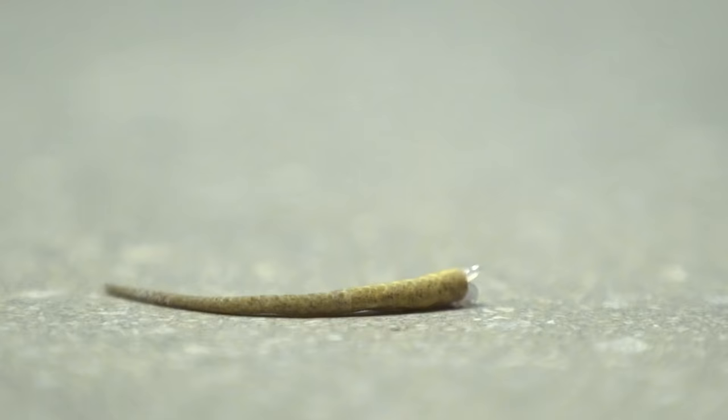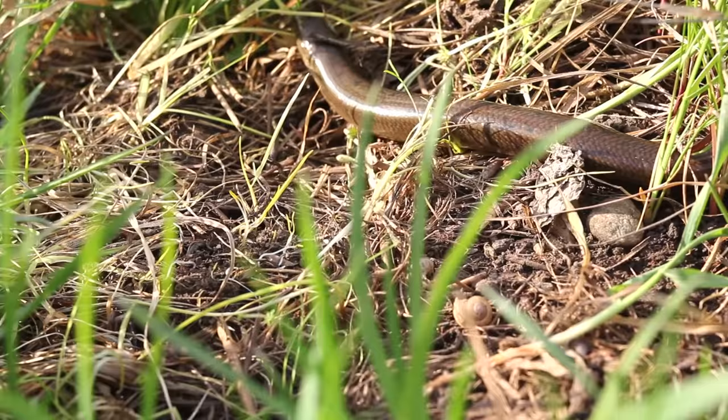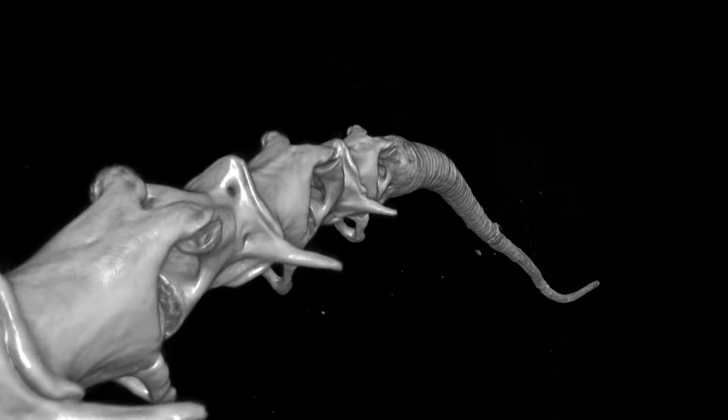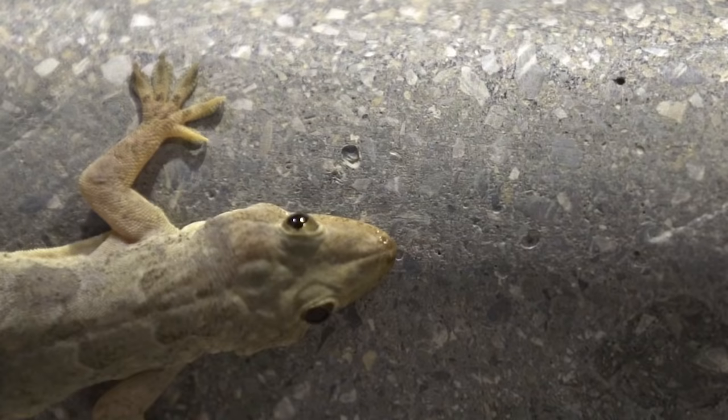Many species of lizards have mastered the art of escape. Fractures on their vertebrae allow them to detach along multiple points of their tails. With cracks in their bones, one would expect them to lose their tails often. Yet, unless they're in danger, most species' tails stay faithfully attached. And when their tails do detach, some lizards can grow them back. After all, the tail is an important organ, helping them move and balance with ease.